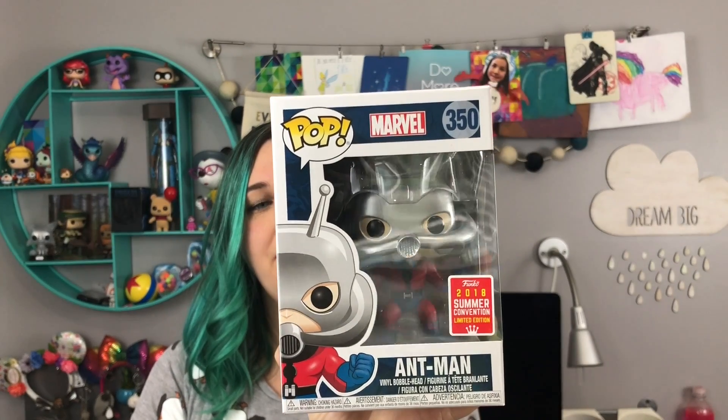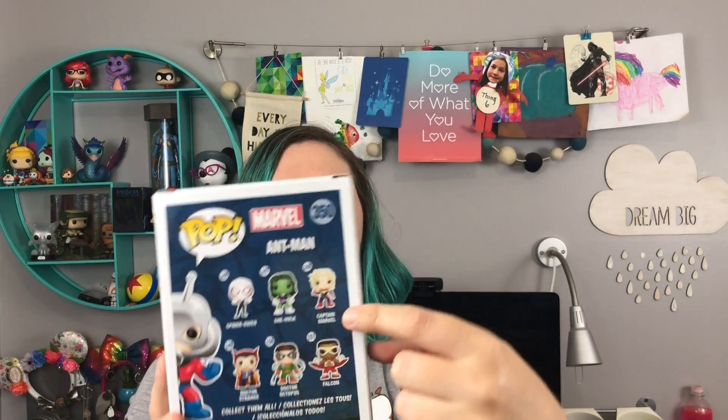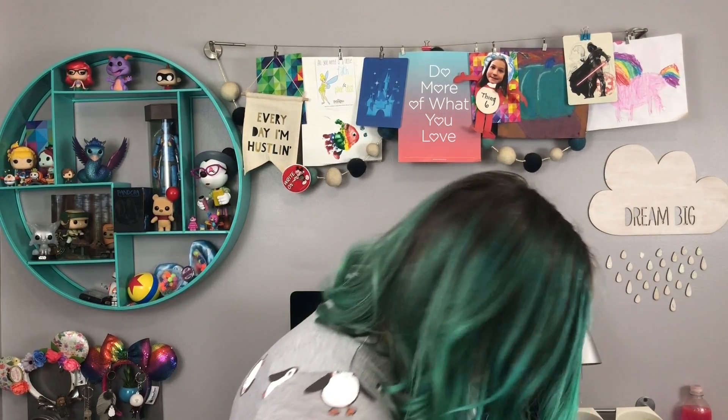I also got an original Ant-Man from the Marvel Collectors. After I got him, I noticed that there was a Captain Marvel, so I had to have her and ordered her too. She has to go in my Marvel Women collection.